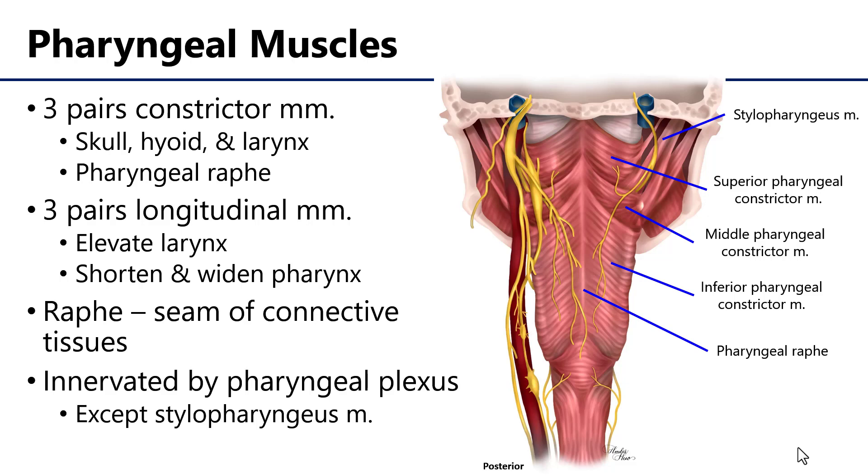The pharynx as the aerodigestive pathway is predominantly a muscular structure which is lined by mucosa. There are two separate sets of pharyngeal muscles, three pairs in each set.